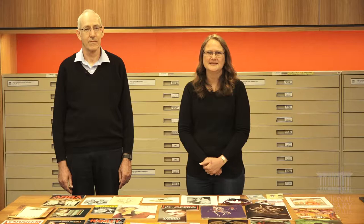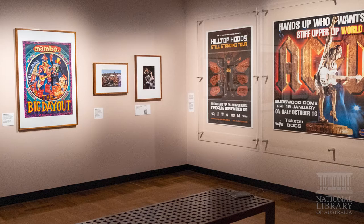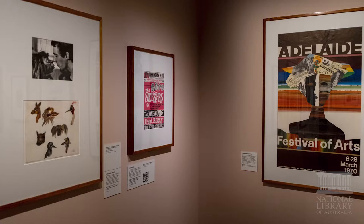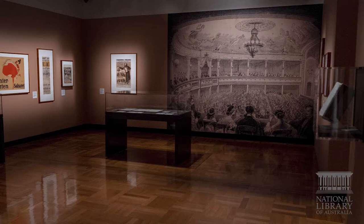And why does the library collect performing arts ephemera? The library collects this material so that the Australian community can now and in the future discover, learn and create new knowledge. The library's role is to develop and maintain a library collection including a comprehensive collection relating to Australia and the Australian people. The library collects ephemera to document life in Australia — what has happened, where it was and who was involved. In this case the collection documents the performing arts to show what is being performed or created in Australia at any point in time, by whom and where.